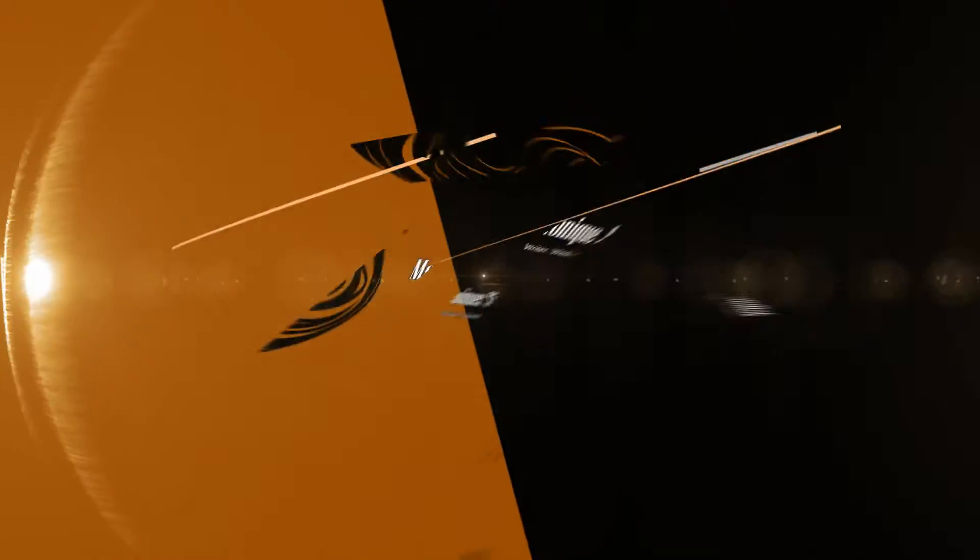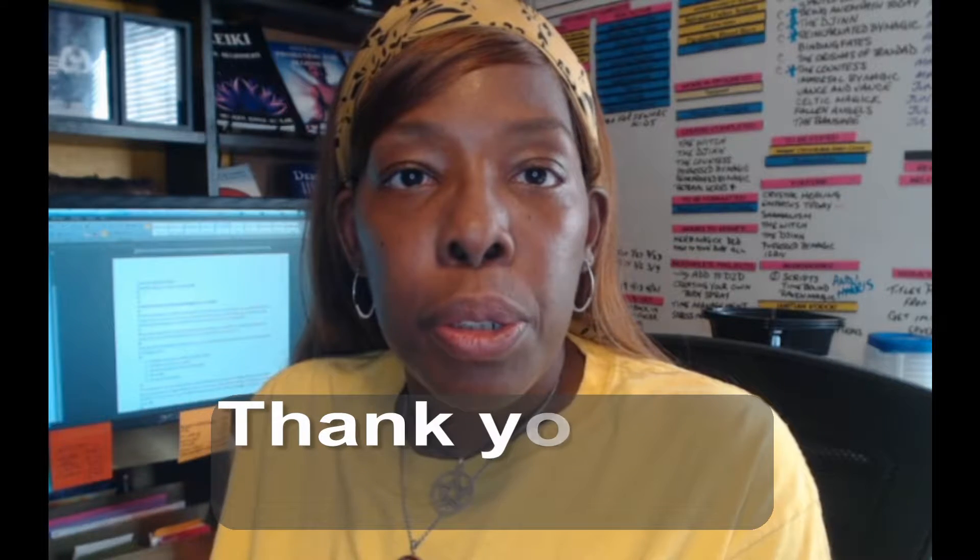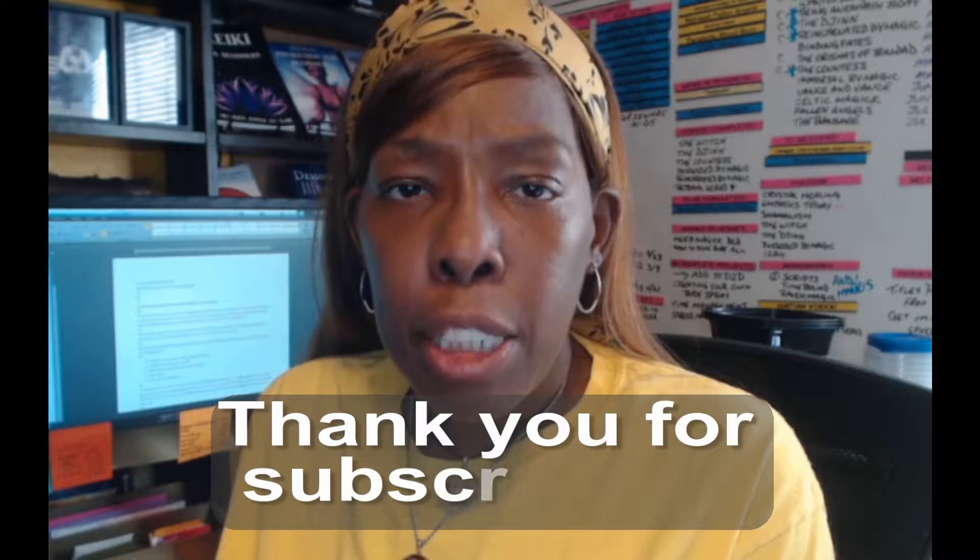So you publish a book and you're wondering, do I need an ISPN number? I'm Monique and welcome to my channel. Today I'm going to explain about ISPNs.